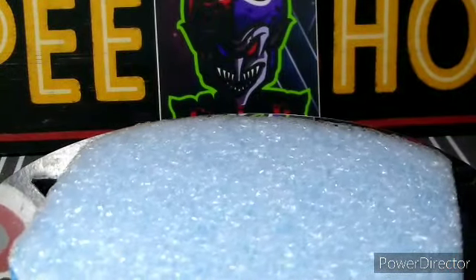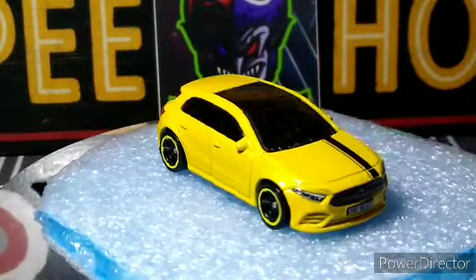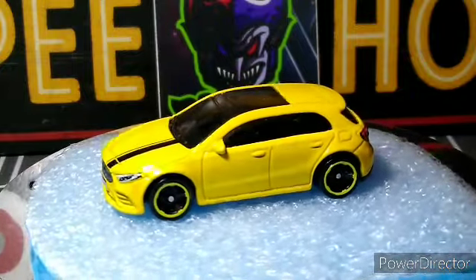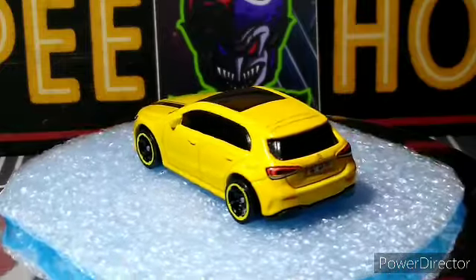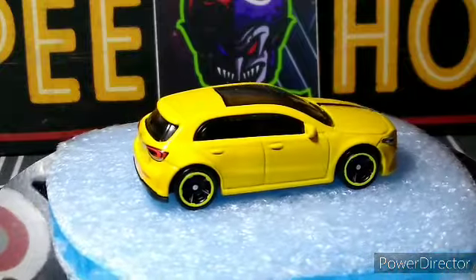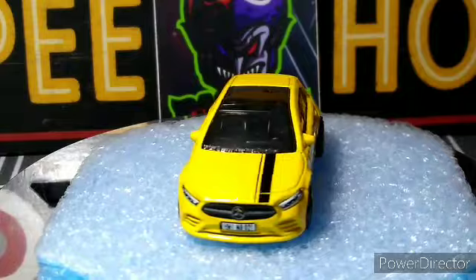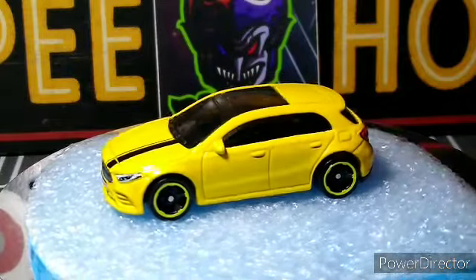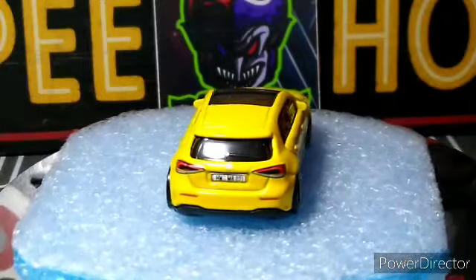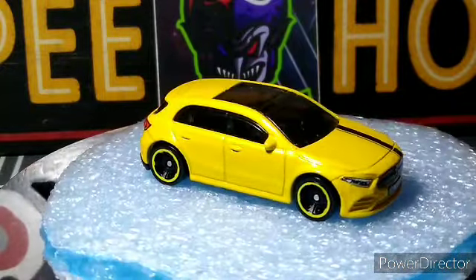Okay, next up we got the 2019 Mercedes — awesome looking little casting in yellow. Really cool looking, I really like it.